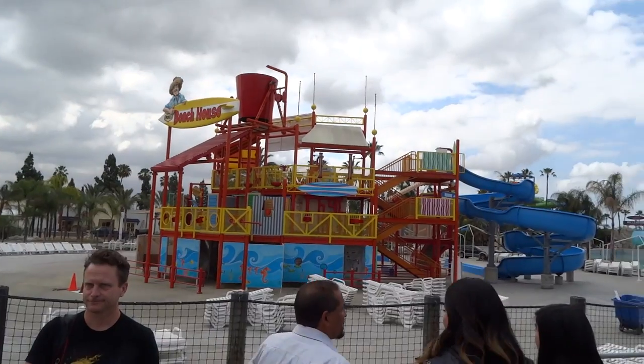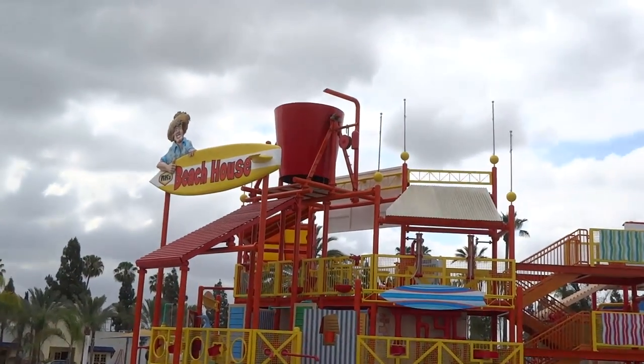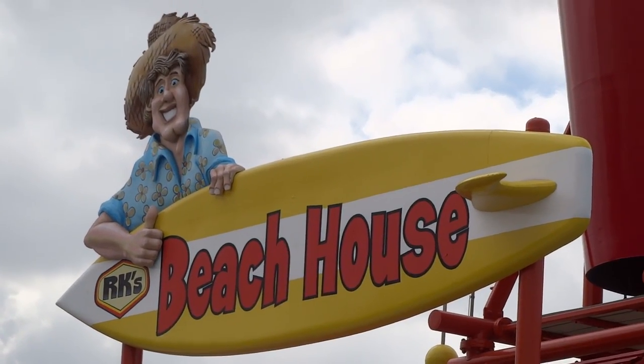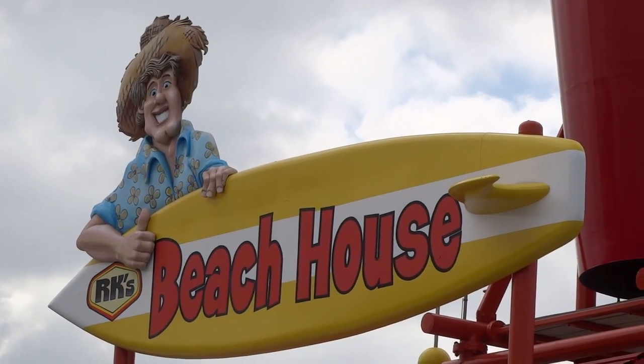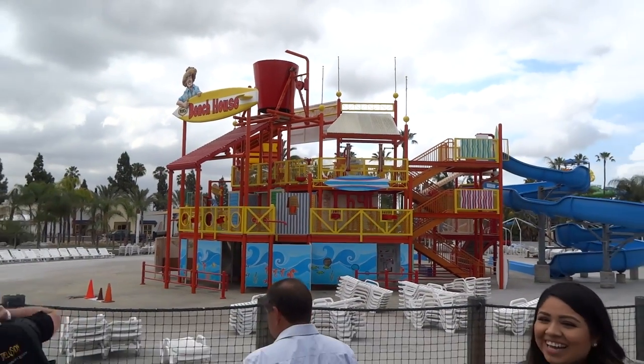To our right is what was formerly Dick's Beach House — I'll give you a little history. You'll see it's now RK's Beach House. It was named after Dick, which was Richard Kinzel, so it was RK. However, it now is RK's Beach House and our regional vice president is Rafi Kaprelian — so I'll let you guys connect the dots and decide who RK is.